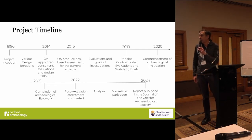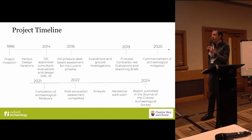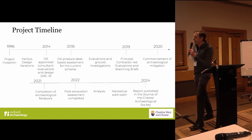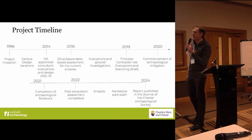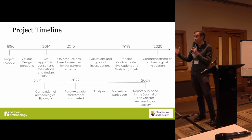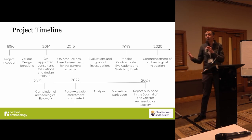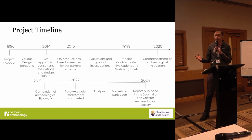My final slide is just a project timeline showing the development of the Northgate project since the mid-90s when it was first proposed to develop the site. Really, it's been through a number of iterations which have changed over time.